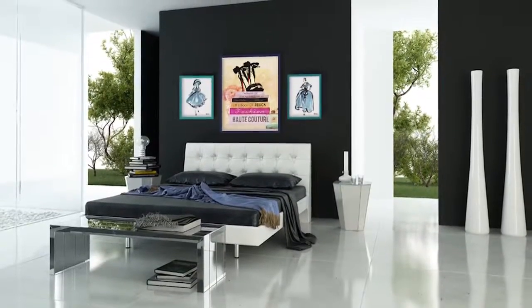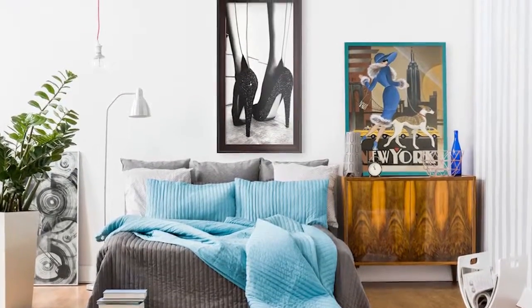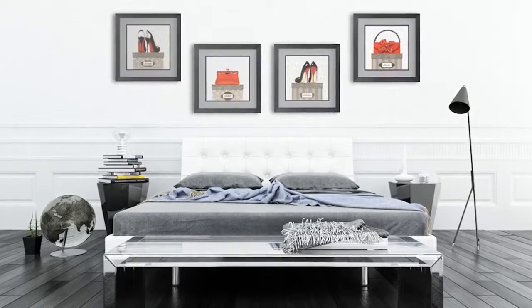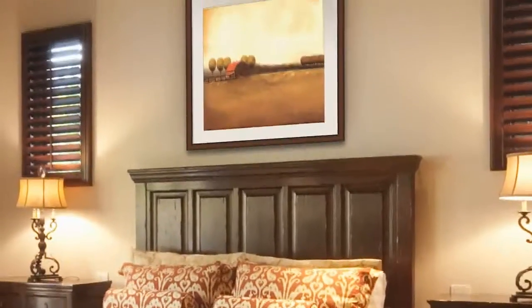Do you have a passion for fashion? Take a look at high fashion art themes. Prints from this collection showcase simple lines and shapes with pops of colors to make bold statements. Displaying prints from similar color palettes and subject matter with matching frames and mattes creates a series of art that speaks volumes.